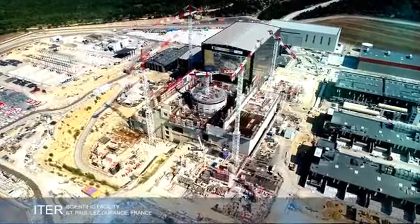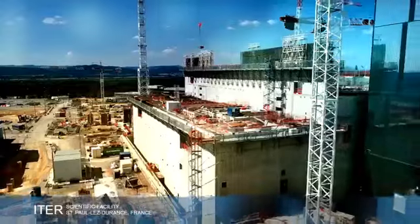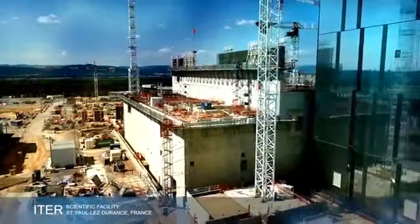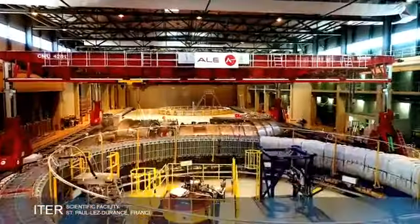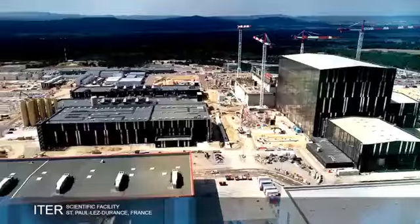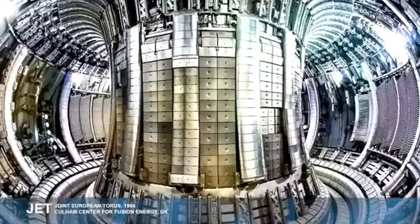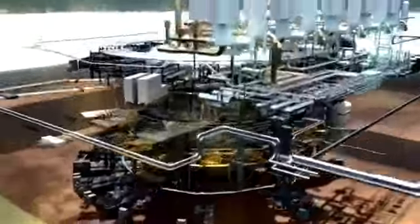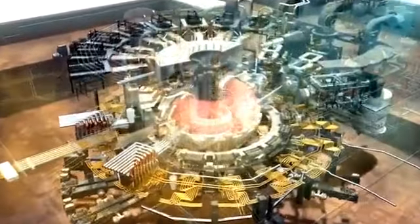The ambitious undertaking is part of the International ITER Project, a seven-member partnership with a goal of demonstrating the feasibility of fusion energy while expanding each nation's capabilities. This unique experimental facility is now under construction in France. While fusion power has been demonstrated in machines around the world, the ITER device, known as a tokamak, will be the first to produce sustained net power.